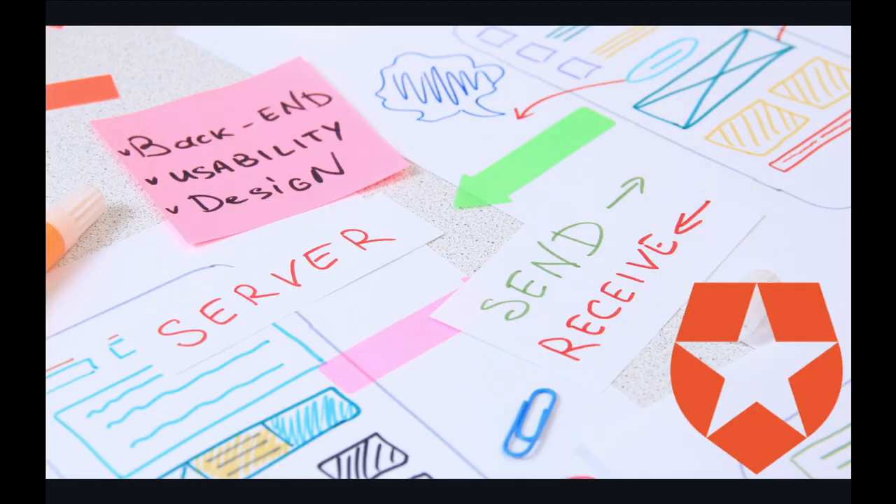Just an FYI, I'm only going through the backend pieces that Auth0 explained and shared in their root cause analysis, which isn't really their entire backend infrastructure.